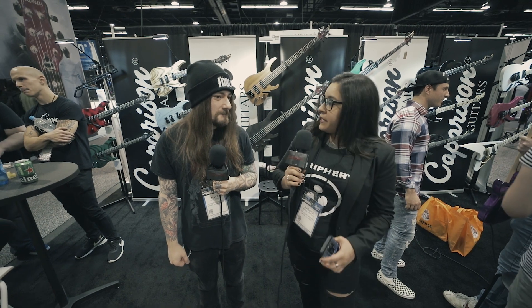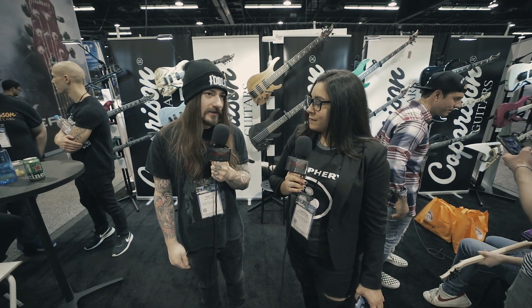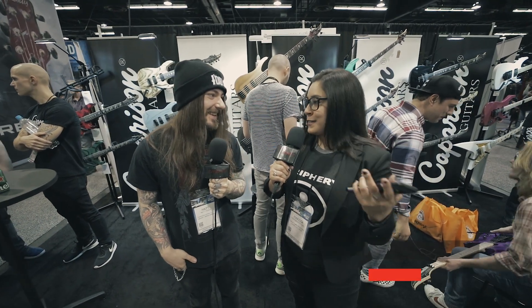Is there anything we can expect from you and AngelMaker after NAMM? Yeah, we're probably going to be touring at some point this year, just figuring out what offers we want to do. We're going to be working on new music — probably an EP or something later in the year. I do hope to see you guys back in New York City — we saw you back in 2017 and missed the last one, so I'm excited for you guys to come back. Yeah, we're excited to come back too.